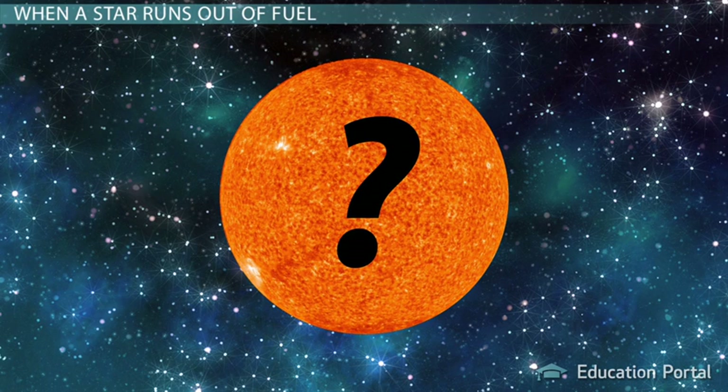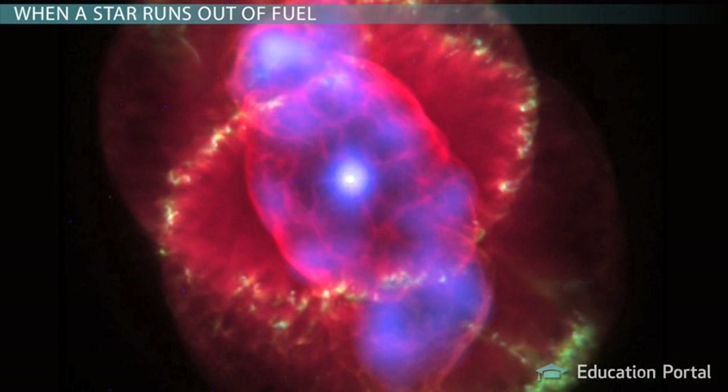Something. Something extremely beautiful. What you see now is a planetary nebula, and we'll discuss how it's formed and what it's made of in this lesson.